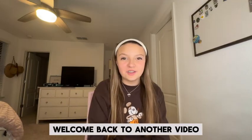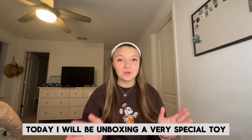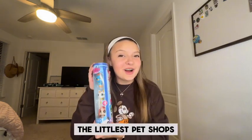Hi everyone, welcome back to another video. Today I will be unboxing a very special toy — everyone's favorite childhood toy, the Littlest Pet Shops.